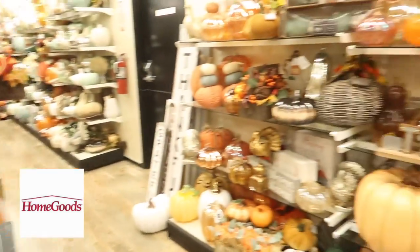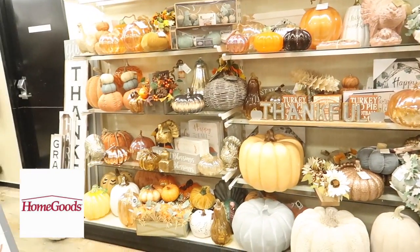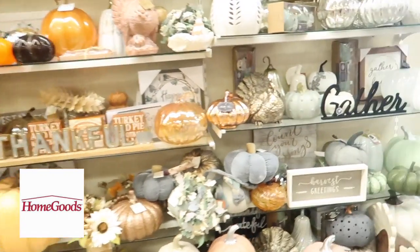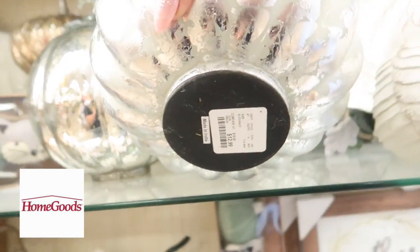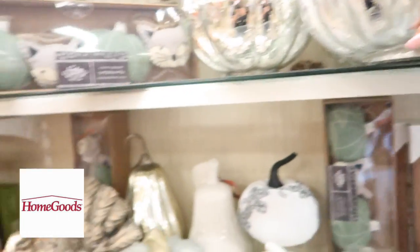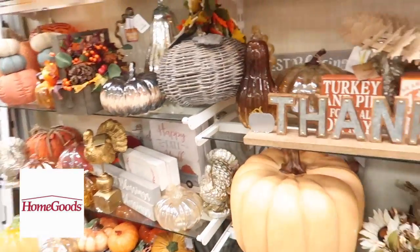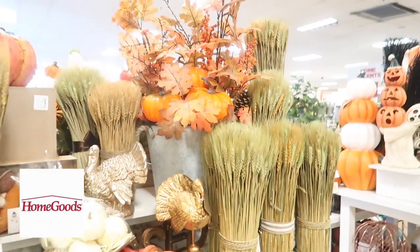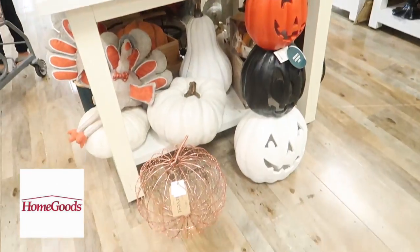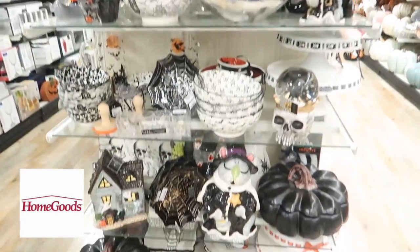The next place was Home Goods and they had a huge selection — I'm definitely going back. Let me know in the comments if you want to see another 'decorate with me' video because I'm pretty much just showing the front of the house right now. I'm loving all of these pumpkins — even just watching this back I'm mad I didn't buy certain ones. They had big ones, little ones, shiny ones, and I love that they had so much glam stuff.